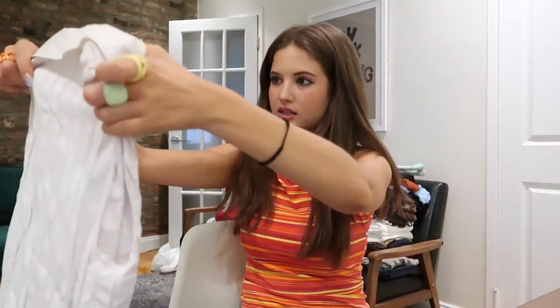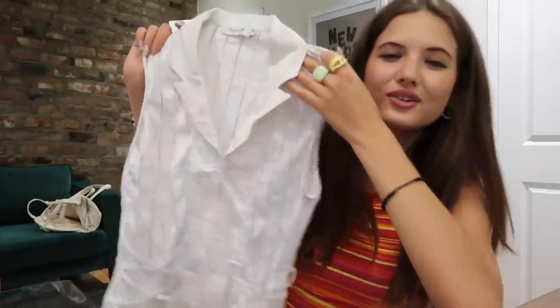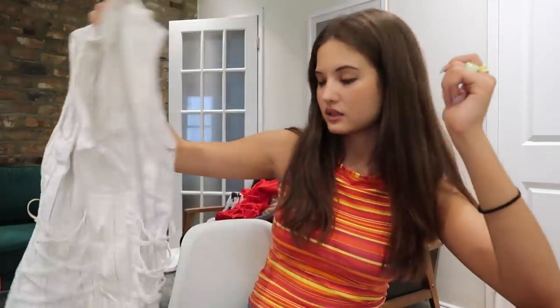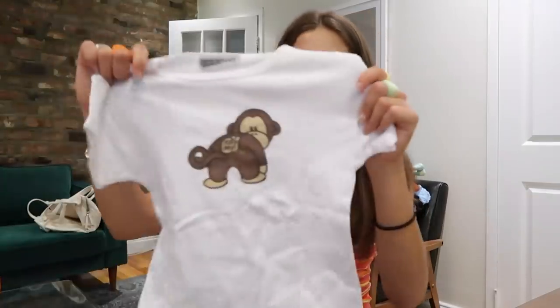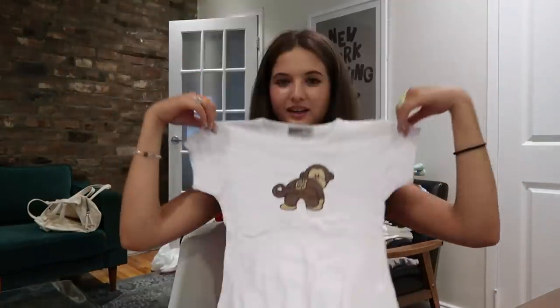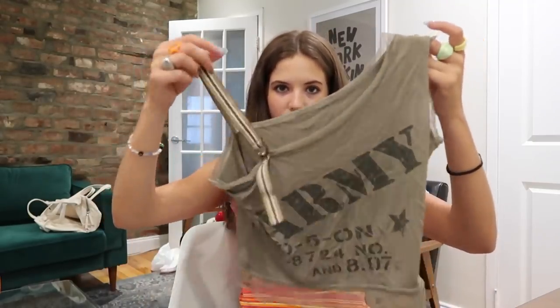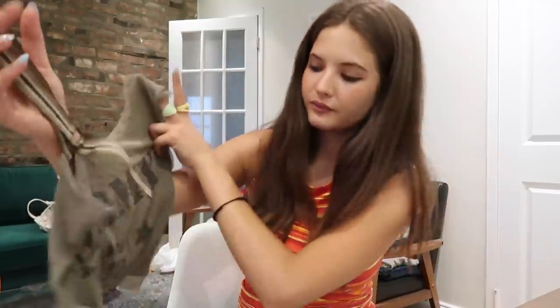Also got this collared zip-up top — really interesting. I love the cross-hatching pattern, the little stripes. Going to be fun to style. Got this cute little monkey baby tee — it's just cheeky and cute. I feel like I've stopped picking up 2000s baby tees, but this army-inspired top is gorgeous — everything about it is interesting and I'm obsessed.